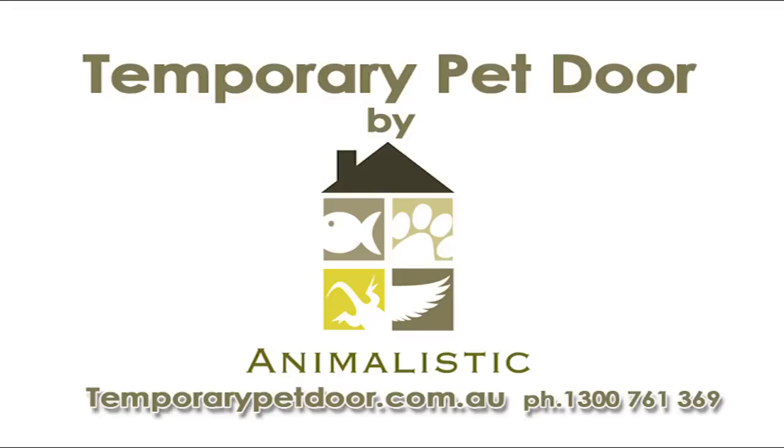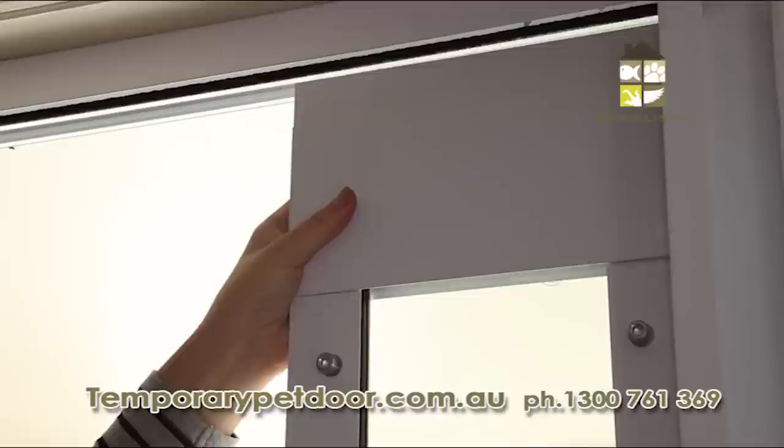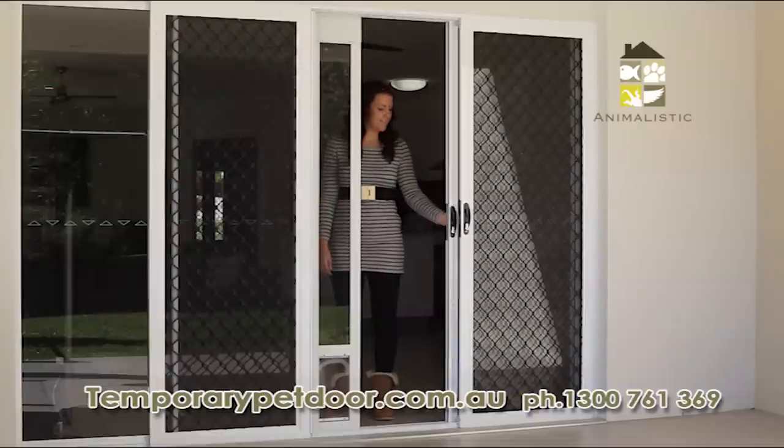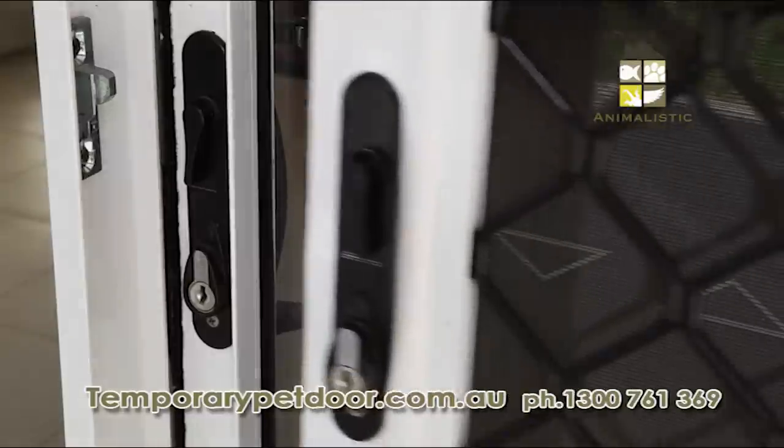How easy is this for your furry friend? The temporary pet door. With a damage-free installation and an adjustable top, this high security aluminium and safety glass panel is compatible with most screen and sliding doors.